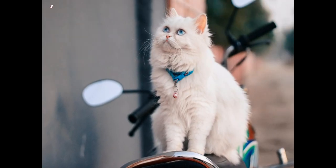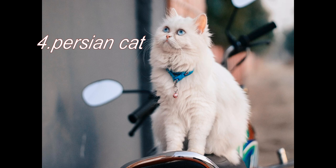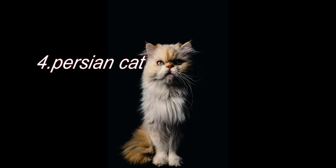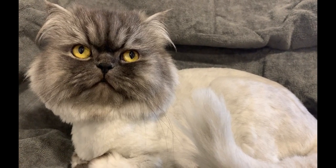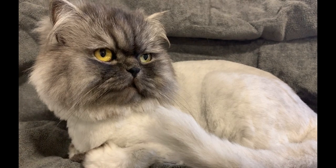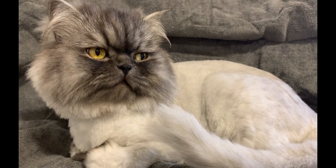Number 4 in our list is Persian cats. Persian cats are a popular breed of domestic cats known for their long and luxurious coats and sweet and gentle dispositions. They have a distinctive appearance with a rounded face, short nose and large round eyes. Persians come in a variety of colors including solid colors, bicolors and tabby patterns. Persian cats are known for their calm and affectionate personalities, making them a popular choice for families and individuals who want a gentle and loving companion. However, their long coats require regular grooming to keep them free of mats and tangles.